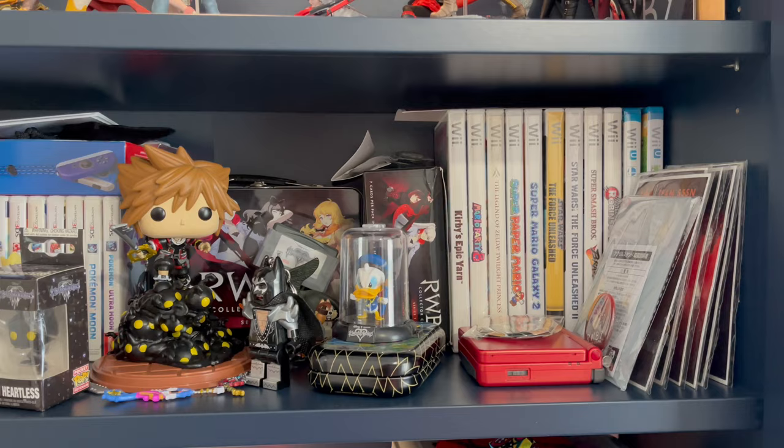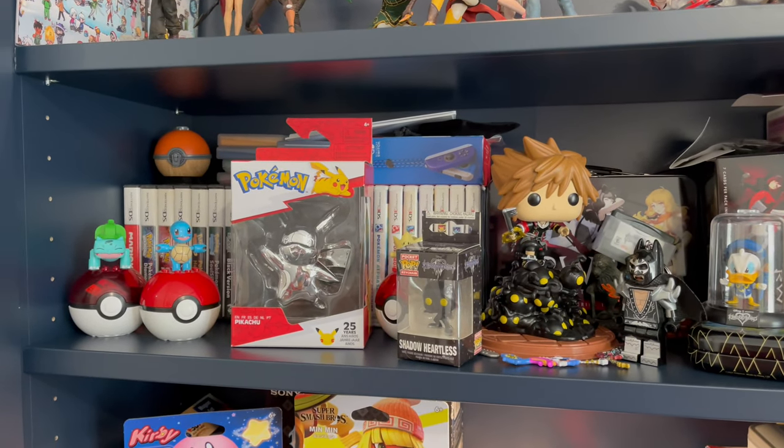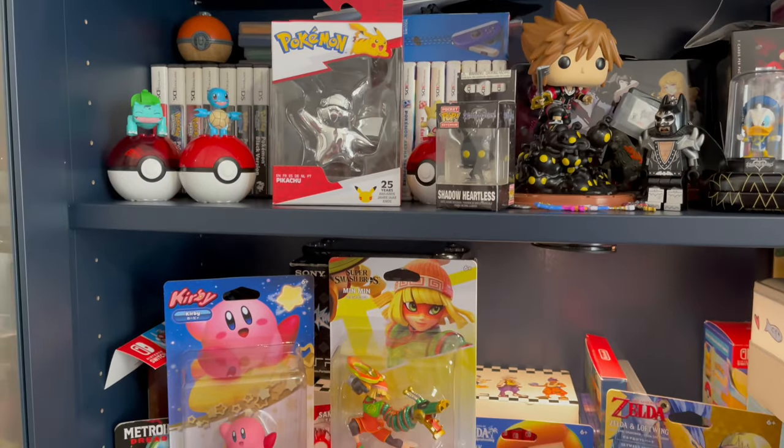Moving right along we've got my video game collection, mainly Wii, 3DS, and 2DS titles right here along with some Pokemon replicas.